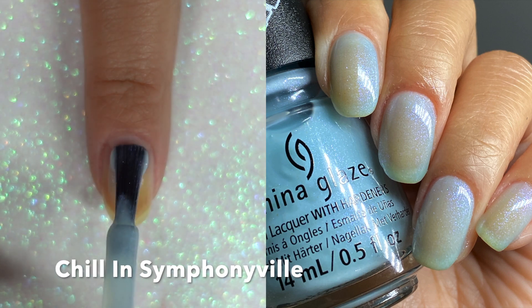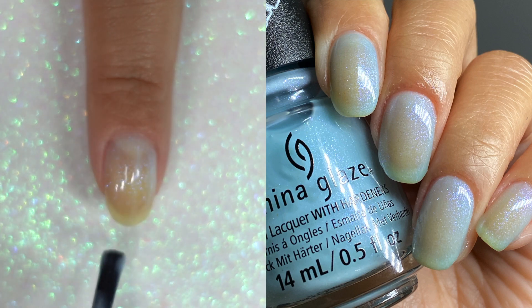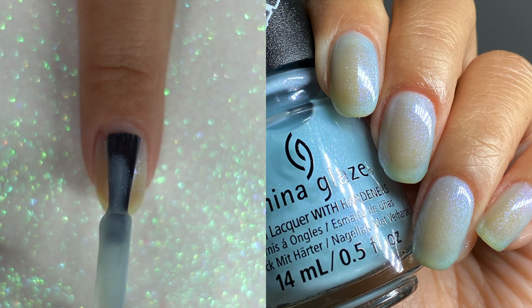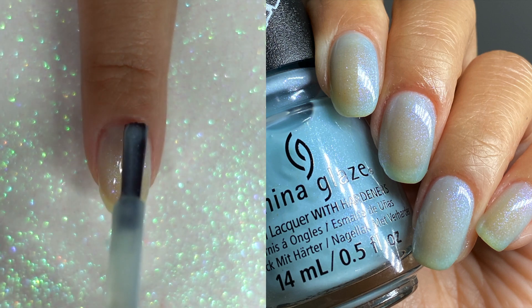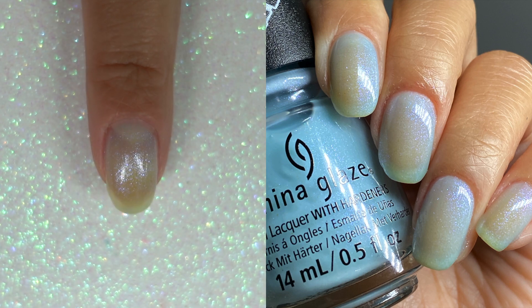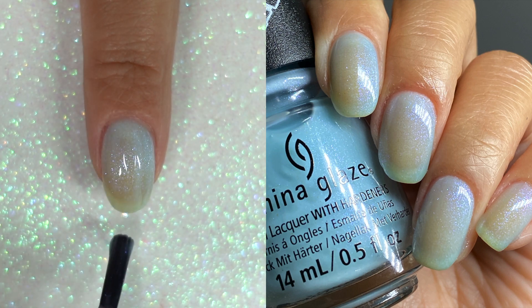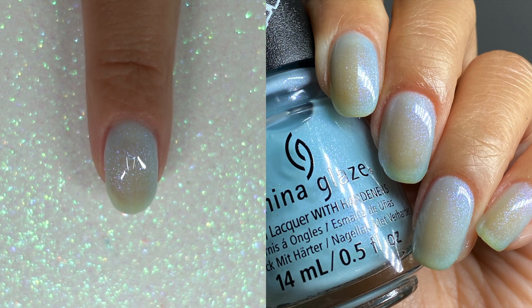Chill in Symphonyville. My super stained yellow nails did not do this polish justice — I think if you have beautiful nail beds, this would be absolutely stunning on you. I also think this will make a great topper. As it is, this is probably my least favorite in the bunch because it's super sheer. But as a topper, this will definitely shine through. I did three coats here, but probably if you wanted it more opaque, you could do four. And this is Chill in Symphonyville.